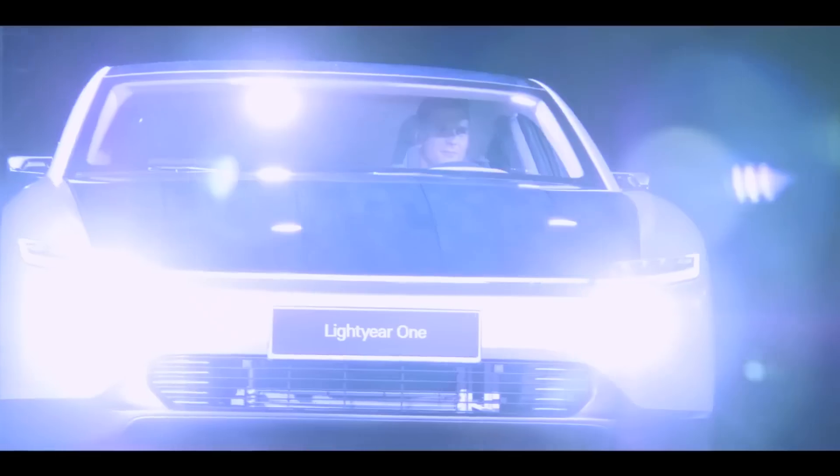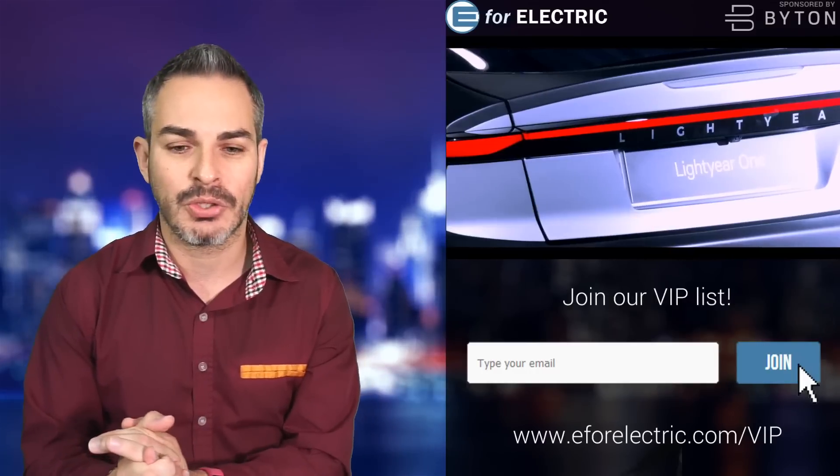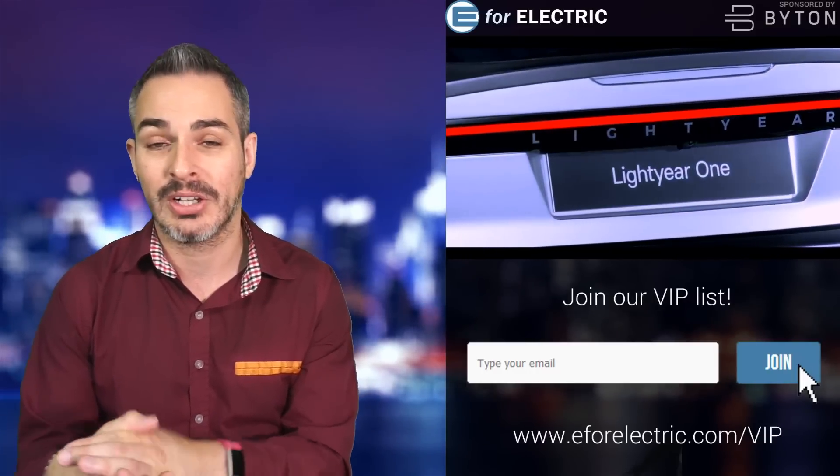I'm just not really sure about those tiles — the car no longer looks as slick. Let me know in the comments section what you guys think. Does it bother you? Does it actually enhance the design of the car for you? But to me, it's a bit of a buzzkill there.